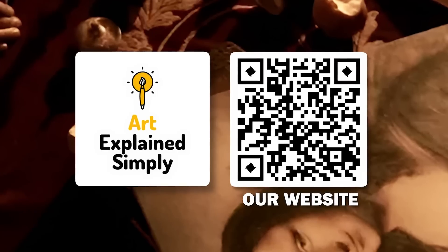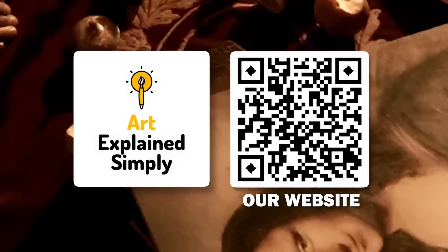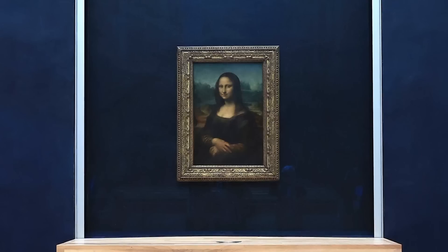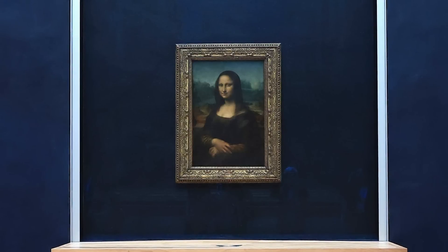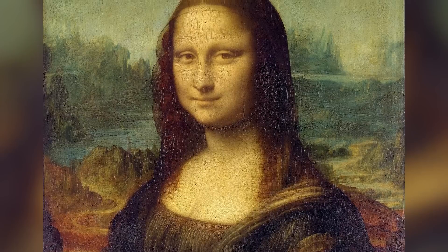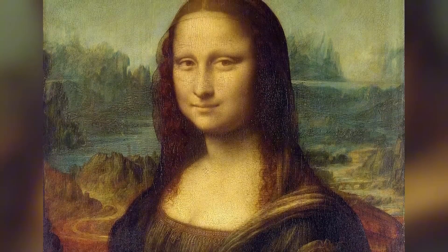I'm Oleg G from Art Explained Simply and Quickly, and today I'm revealing what Leonardo da Vinci never wanted you to consciously notice about the Mona Lisa, but made sure your brain would detect anyway.